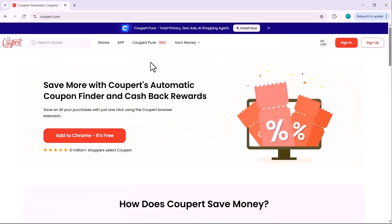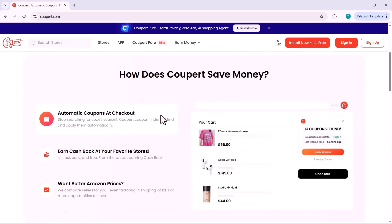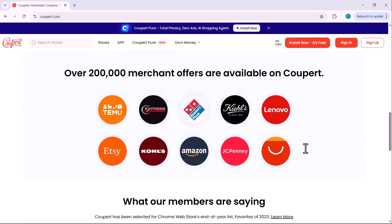That means you're paying more than you should. But what if I told you there's a tool that can automatically fix all of that for you, effortlessly? Introducing Coupert — a powerful free browser extension that finds the best working coupons at checkout.